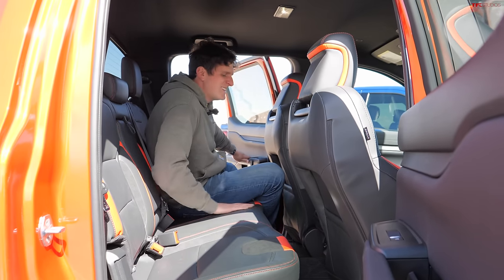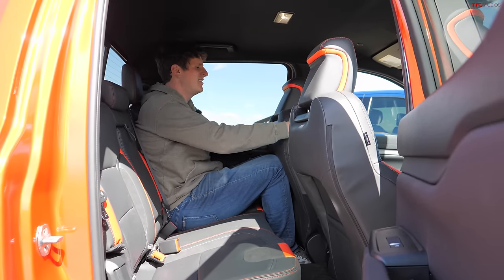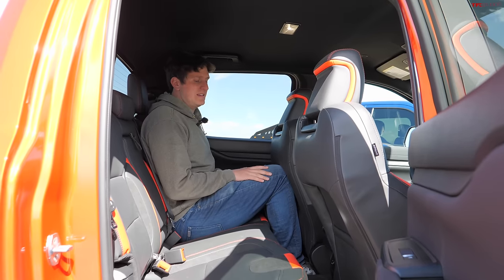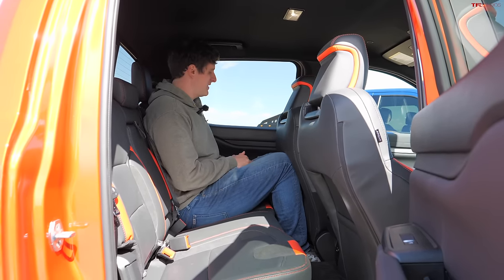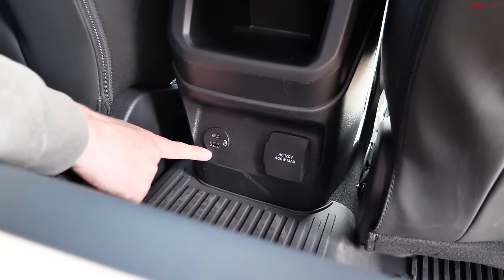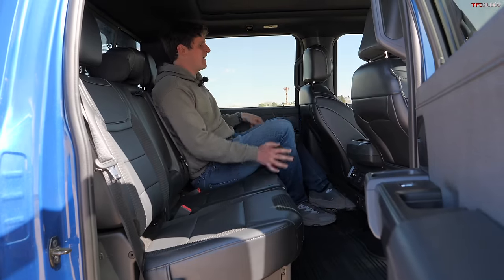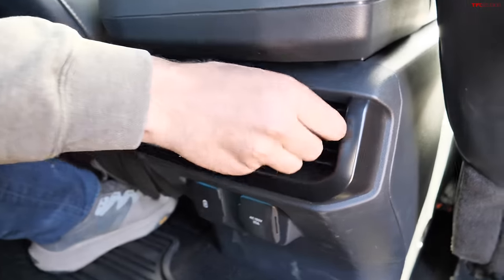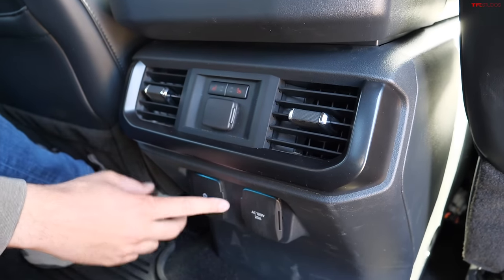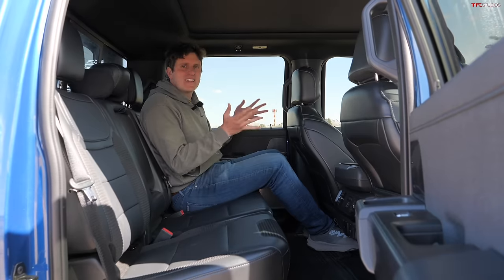The backseat of the Ranger is where things start to get a little tight. I'm six feet tall — this is my driving position — and my knees are buried fairly heavily into the back of the front seat. It is scalloped, which helps a little, and headroom is good. It's a very vertical backseat, but not as bad as the new Tacoma. No rear seat air vents, but you do have USB ports and AC power. The rear seat of the F-150, on the other hand — tons of leg room, rear AC vents, rear heated seats, AC power, USB ports. This is a full three-adult rear seat, where the Ranger is more of a two mid-sized teen rear seat.